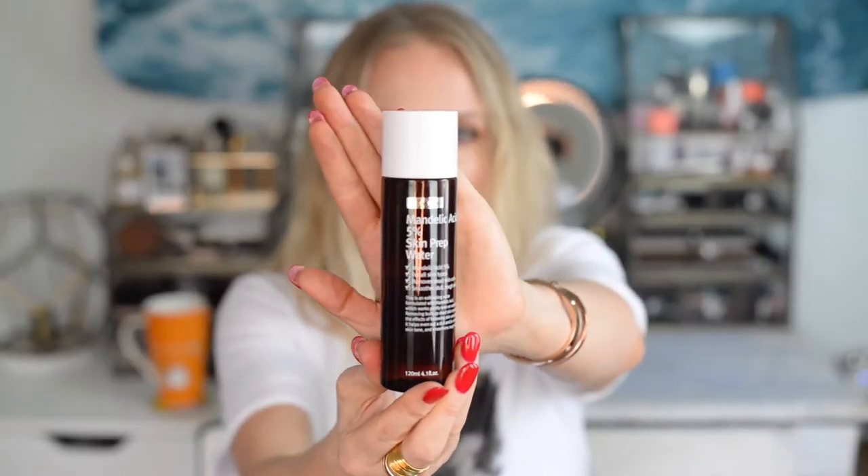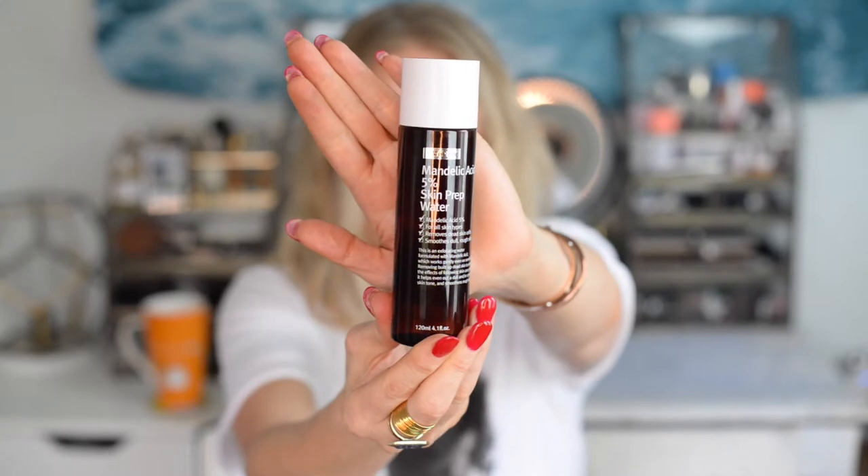Speaking of acids, I kind of shy away from glycolic acids for the most part. My all-time favorite acids are lactic and mandelic. This mandelic 5% skin prep water by Wishtrend — I love it. It's fantastic for all skin types, removes dead skin cells, smooths dull rough skin. I got it on Amazon — make sure you buy it from Wishtrend. No fragrance, no drying alcohols. I'm loving this. It may not look like I've used much, but I've used quite a bit and it's still pretty full. Great price — I'll link it below.